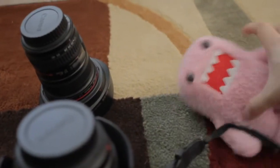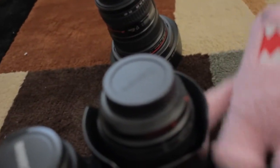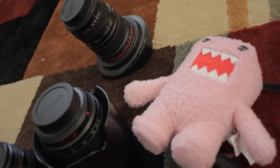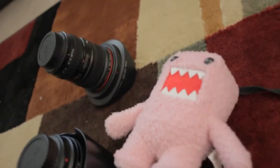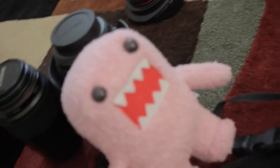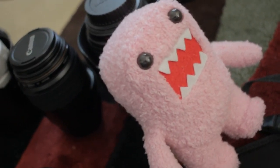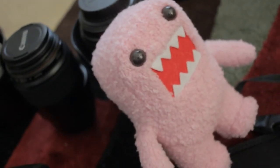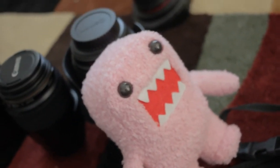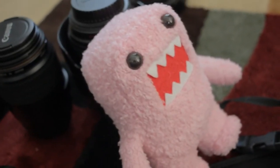Stuffed animals — I bring a lot of them to shoots, especially with kids. You mount them on the camera and kids start looking at your camera. I usually use painter's tape to strap them on. Stuffed animals are very important, especially to keep kids entertained and focused on looking at your camera. Candy also works — it's an excellent bribe to get kids to cooperate with what you're doing. So that's pretty much it.